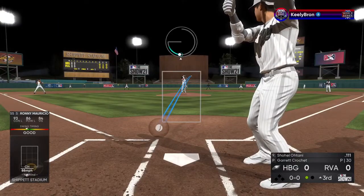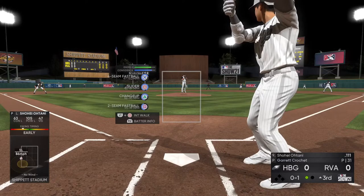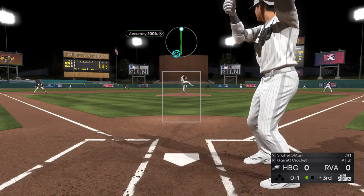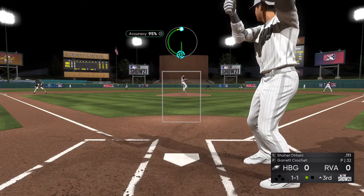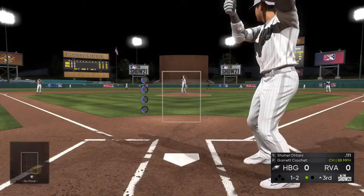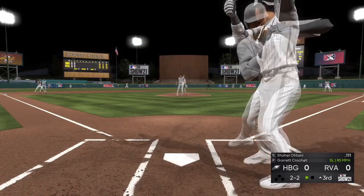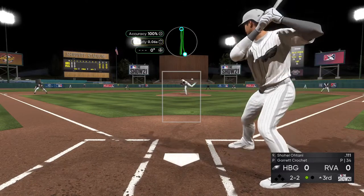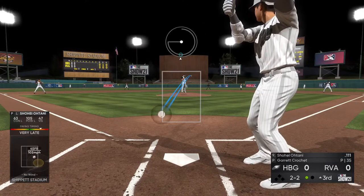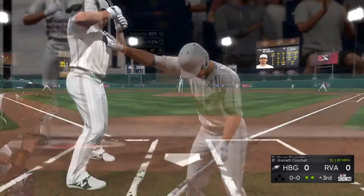One down with the bases empty, and that'll bring up the dual threat of Shohei Ohtani. Fouled off — third inning, no score to this point. And this misses the outside corner, so it's knotted up at one and one. Change-up gets him out in front for strike two. Here comes the one-two. And it's fouled away. The two-two one more time. And this is swung on and missed — his fifth strikeout already. And there are two gone in the inning.